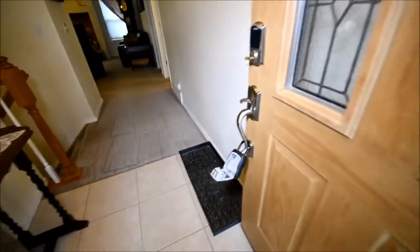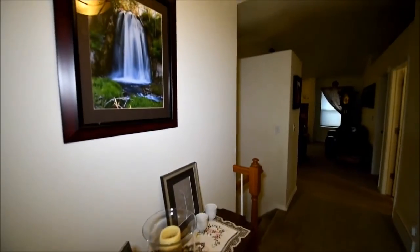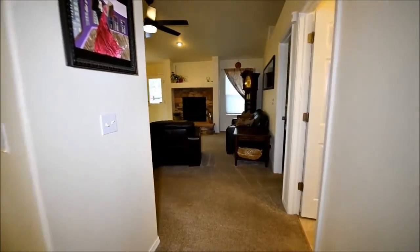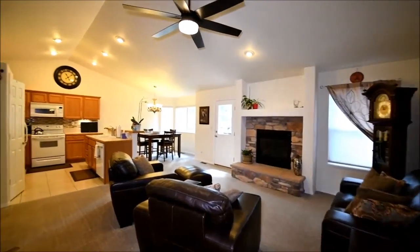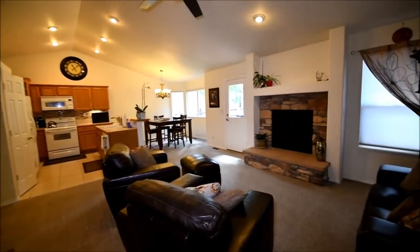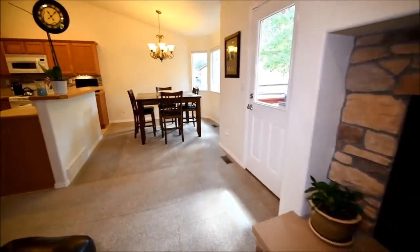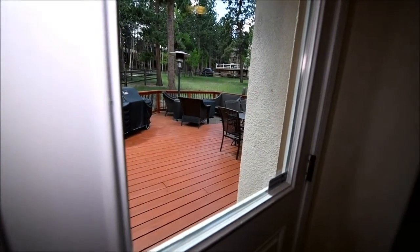Here's the front door — looks like a fiberglass door, it's insulated. We have tile on the entry. Updated lamp, very nice. We have a vault ceiling and open floor plan. Looks like we have a gas fireplace in the living room. Access to the outside and rear deck right here.